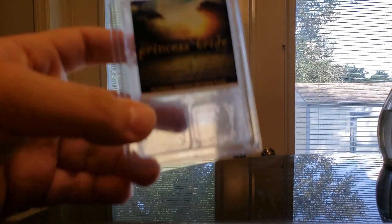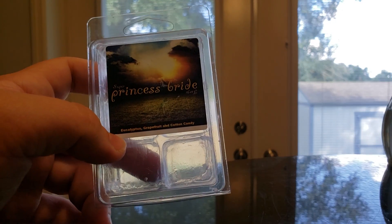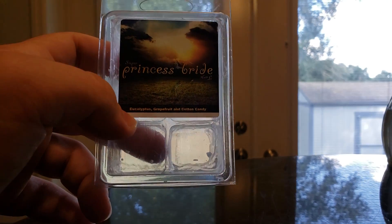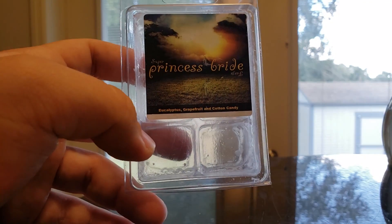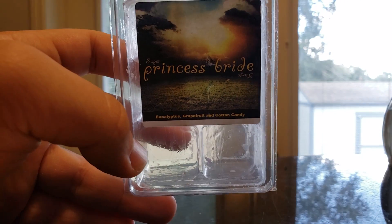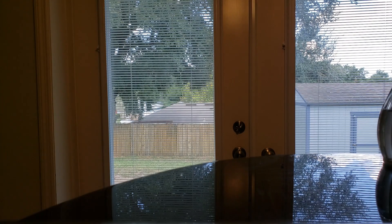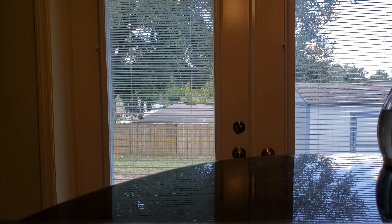I finished Princess Bride — Eucalyptus, Grapefruit, and Cotton Candy. This one seems very basic, but it's really good. This is probably one of my favorite Eucalyptus blends. I found it to be very strong — definitely a one-cuber. I used this in the bathroom for nighttime because we leave our bathroom door open so our dog can go in and lay on the tile. I could smell it whenever I got up in the middle of the night. It was just a really nice, refreshed blend — I enjoyed that one thoroughly.